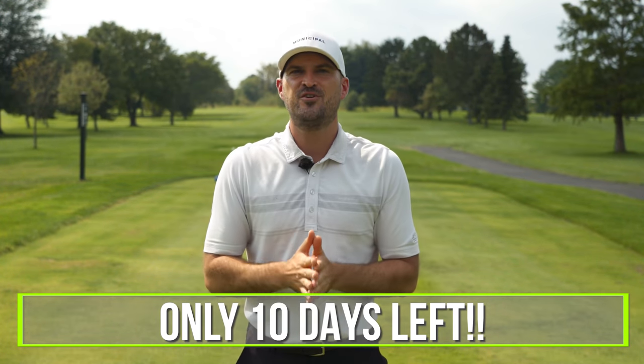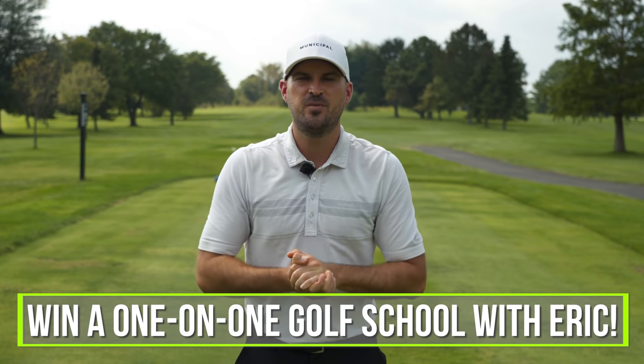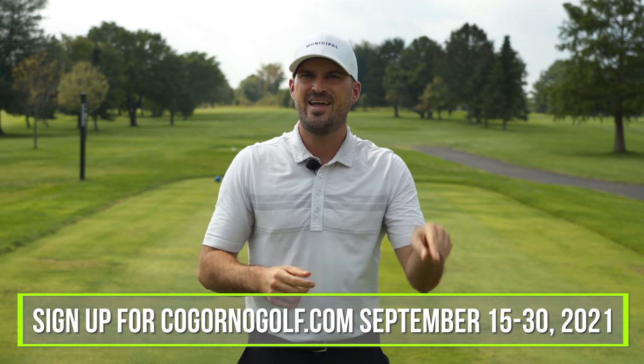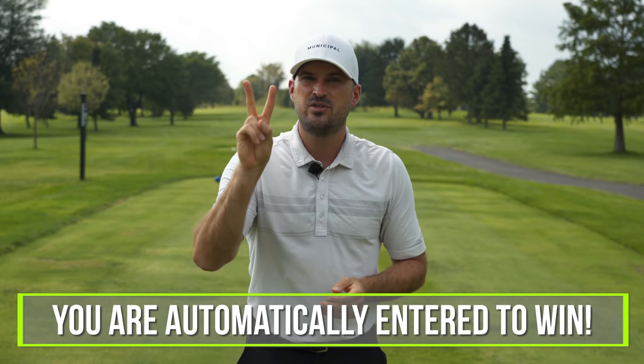Alright guys, 10 days left for your chance to win a free one-on-one, one-day golf school with me. Something we don't offer anymore, and you can enter to win by signing up at CagornoGolf.com between today and September 30th. All new members in that time get entered to win. We're going to pick two winners, and each is going to get their own private one-day golf school.